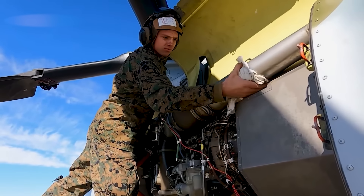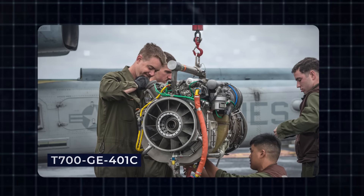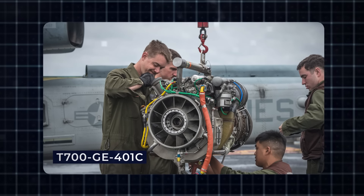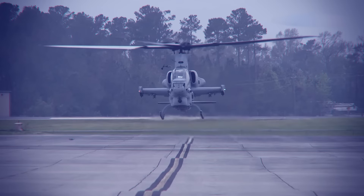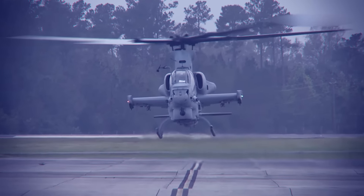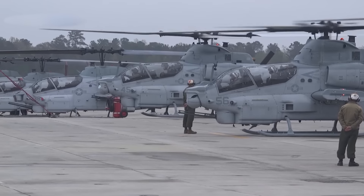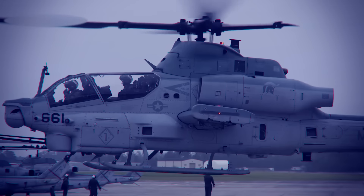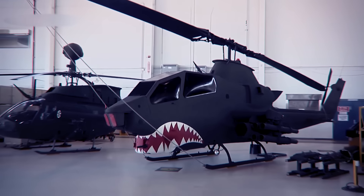The AH-1Z has essential changes in propulsion. It is powered by two General Electric T700-GE-401C turboshaft engines and has uprated transmission. One of the main external differences from the AH-1W is a composite four-bladed main rotor instead of the previous two-bladed rotor. It reduces vibrations by up to 70%. A two-bladed rotor was a distinctive feature of all previous Bell helicopter models. However, due to these changes, flying characteristics improved a lot. Despite all improvements and upgrades, the appearance of the AH-1Z remains the same.